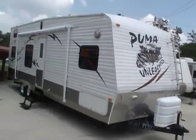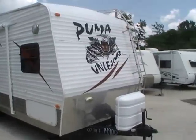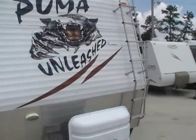This model number is the 28 TBU toy hauler, measures 31 feet long. It's in excellent condition.